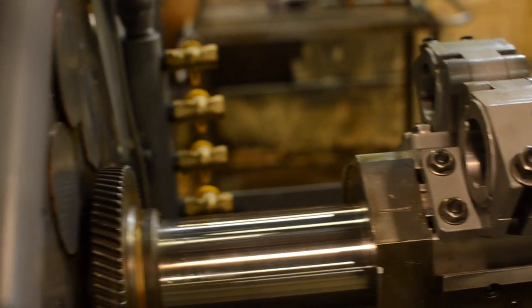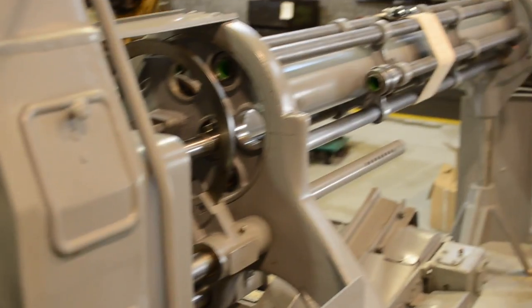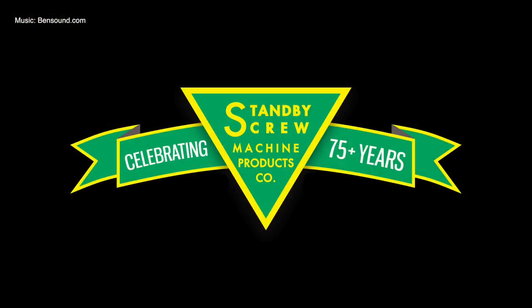Our Acme screw machine capacities range from 9/16ths of an inch to 3½ inches with either six or eight spindles. Standby currently has 22 automatic screw machines.